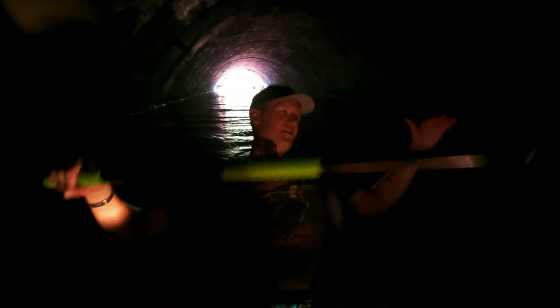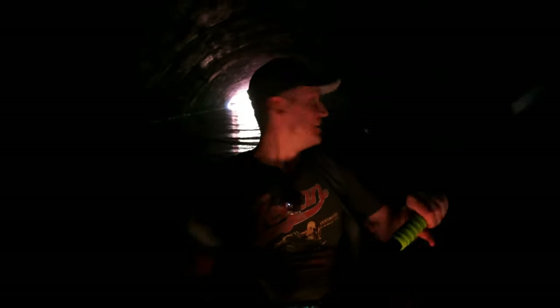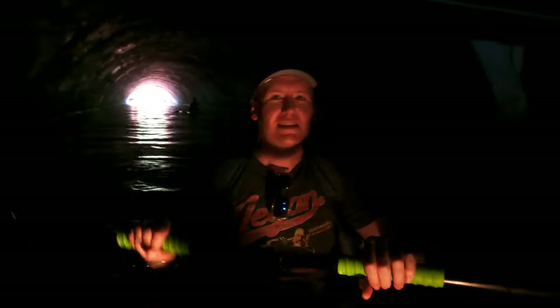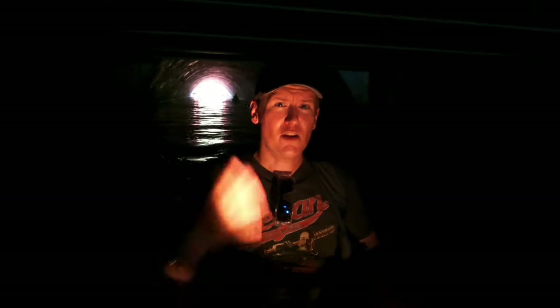You're going to have to get really low up ahead — it's super low. No gators right? I saw turtles, no gators. See, I'm not the only person who goes looking for gators.